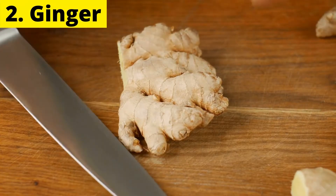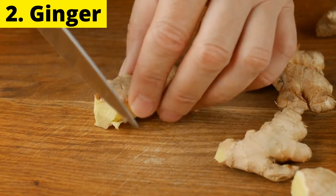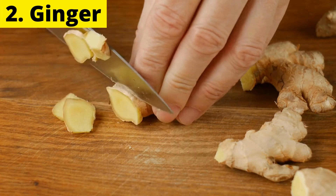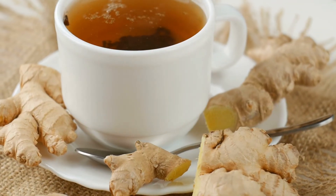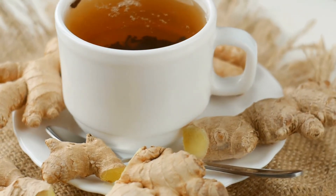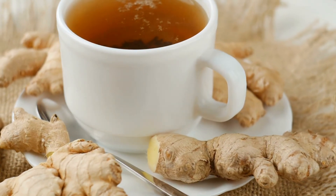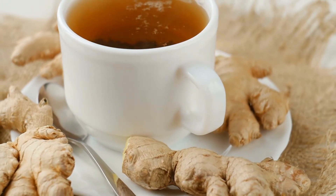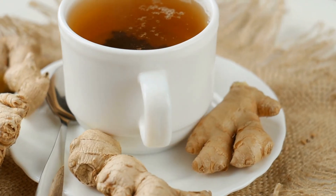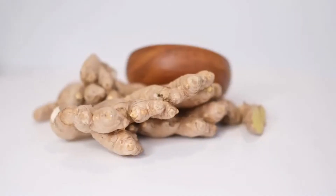2. Ginger. Ginger has been used for its medicinal properties since ancient times. It is diaphoretic, which means it induces perspiration. This quality makes it great for use in the event of feverish conditions like flu and cold. The fresh root has antiviral properties, which means it will fight the flu virus in your body. Ginger is used to treat coughs and colds in traditional Chinese medicine, and is also used for colds and coughs in Ayurveda. Make ginger tea by adding a few slices of fresh ginger root or grated ginger to a cup of boiling water. Let it steep for a while, and then drink it or mix with orange juice for a nicer taste.